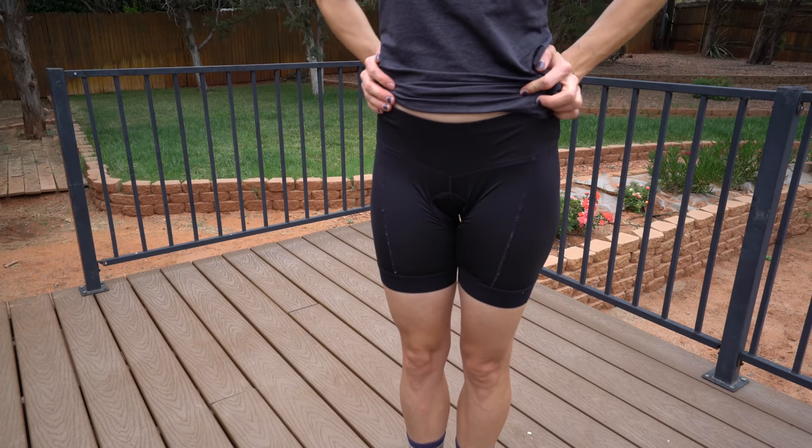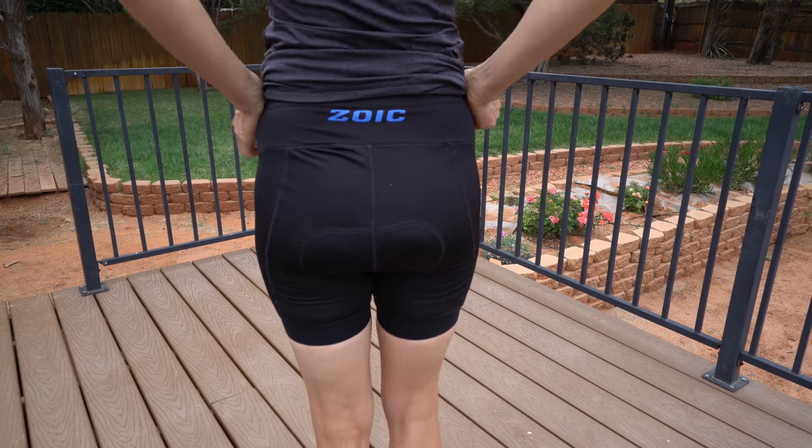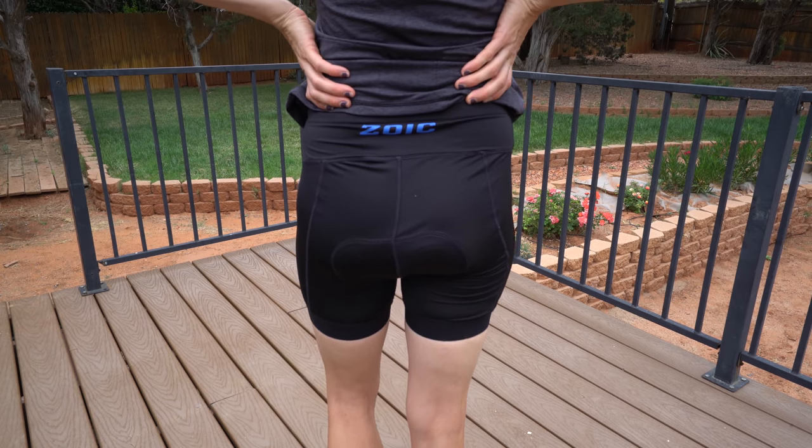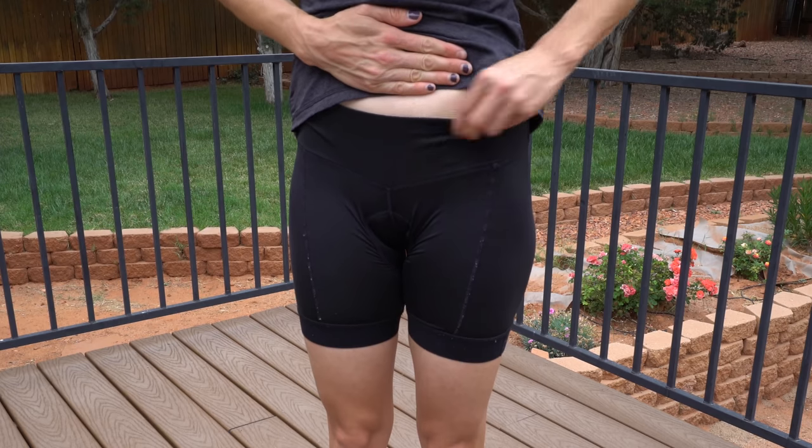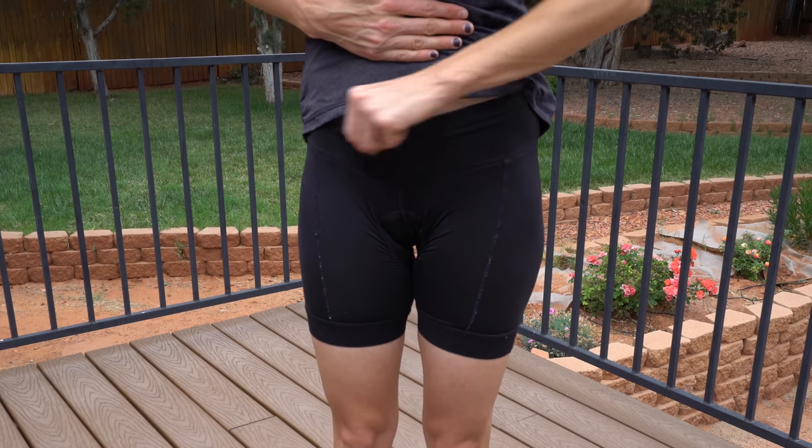My other favorite chamois is made by Zoic — it's the Zoic Essential Liner. This has a pretty typical amount of padding for a chamois, but the thing that really makes it comfortable is that it has a yoga top style waistband. What that means is it's not going to be gripping around you super tight — it's much gentler on the waist. I even wore this all the way through my entire pregnancy and it's still one of my favorites just because it's so comfortable fitting around the waist.